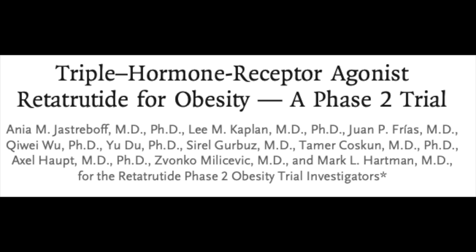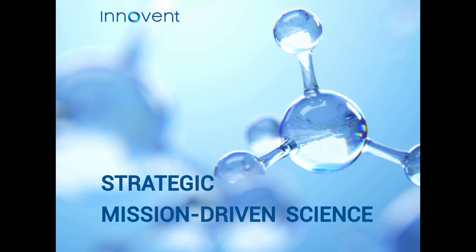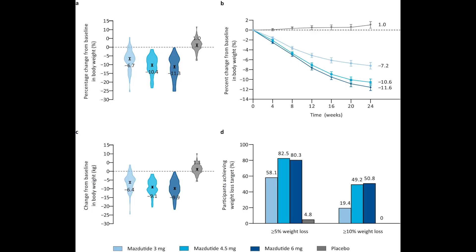The Chinese pharmaceutical marketplace, hosted by Innovent Biologics, has crafted Mazdatide to be an OXM analog with a fatty acid chain attached, and it's been looked at in the same clinical contexts. Through phase 2 double-blinded placebo-controlled evaluation, weight loss effects seem to be legitimate and dose-dependent, with likely a more limited return on investment as you reach upwards of 6 mg weekly. Similar reductions were seen with markers of metabolic risk, like HbA1c, waist circumference, and blood pressure.